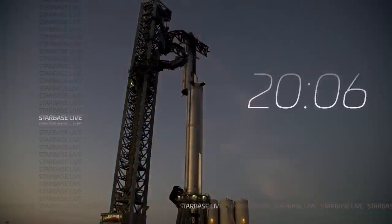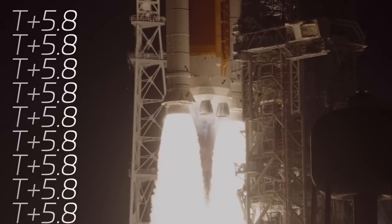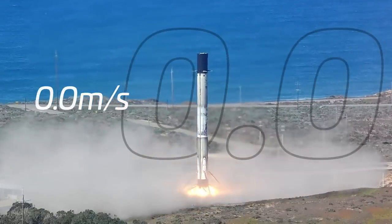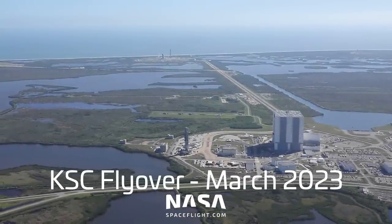But first, thanks to Space Flight Simulator for sponsoring this video — more on them later. Let's check out what SpaceX has been up to at Roberts Road and their launch and landing pads.